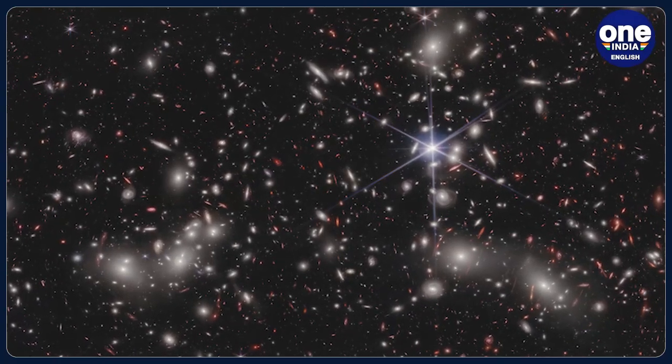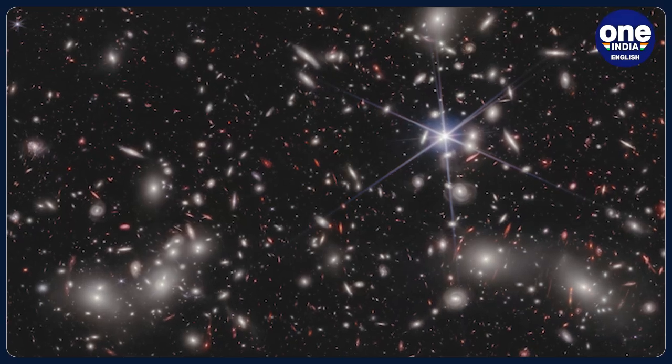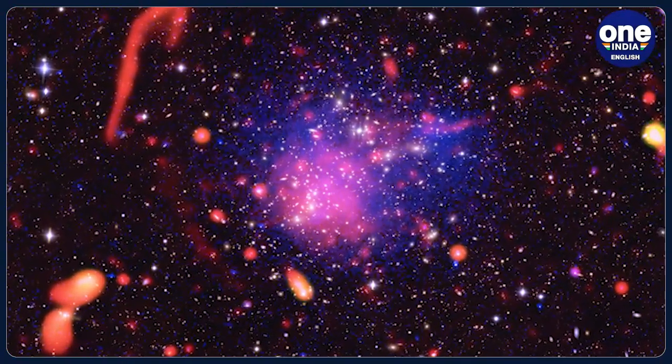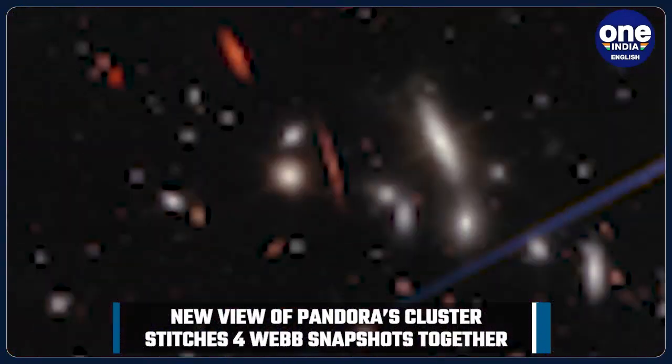The new view of Pandora's cluster stitches four Webb snapshots together into one panoramic image, displaying roughly 50,000 sources of near-infrared light. The gravitational lensing effect distorted the appearance of distant galaxies, so they look very different from those in the foreground.